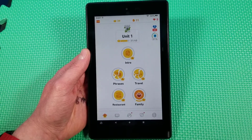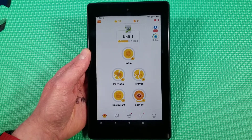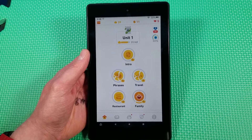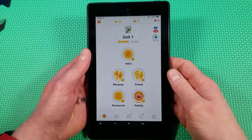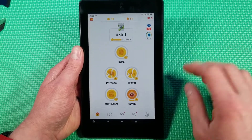Hey everyone, so this will be a video on Duolingo on an Amazon Fire 7 — the cheapest Amazon Fire device you can buy and probably one of the cheapest tablets you can buy in general. This is a $50 device. I'm going to show you guys how well Duolingo works on here.